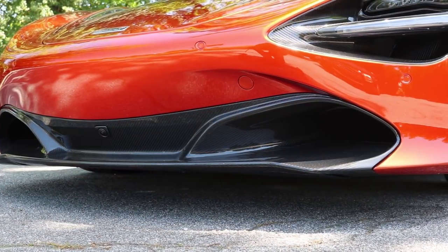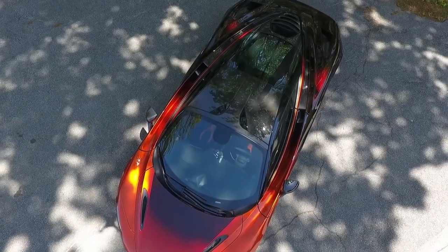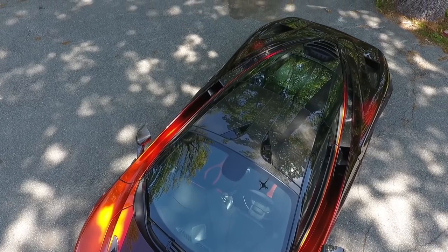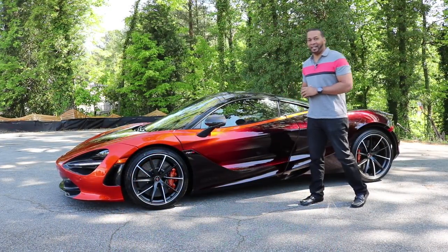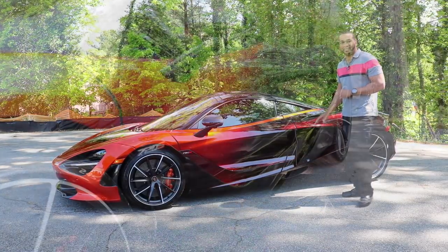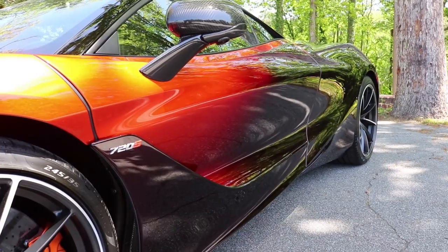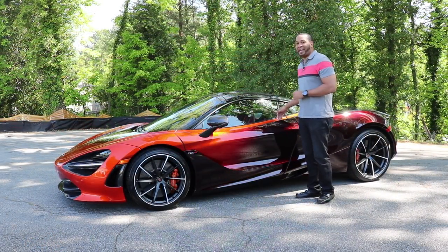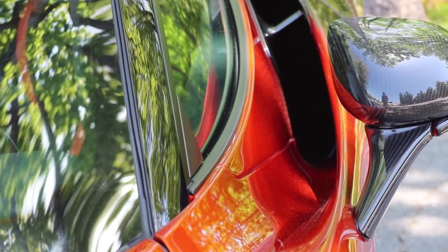The options on this car were extremely well done — it looks like every box was practically checked off. Looking at the side profile, one of the most notable changes compared to the 650S is that the visible side air vents are now gone. Instead, the 720S incorporates a hidden channel within the door panel that channels air directly into the radiator and engine bay, thus helping provide a nice clean exterior design.